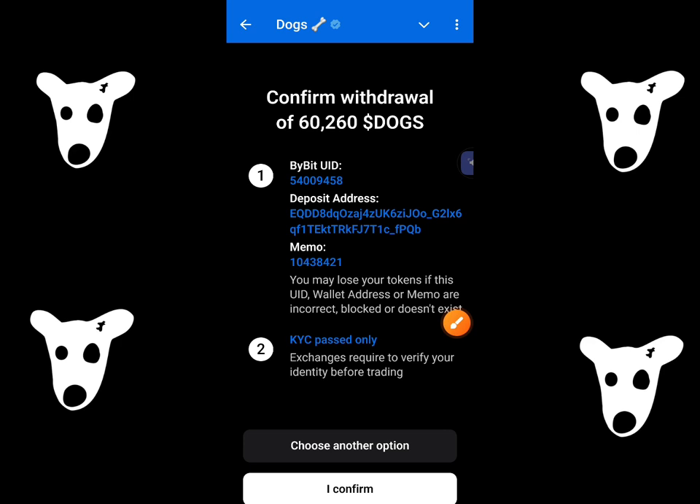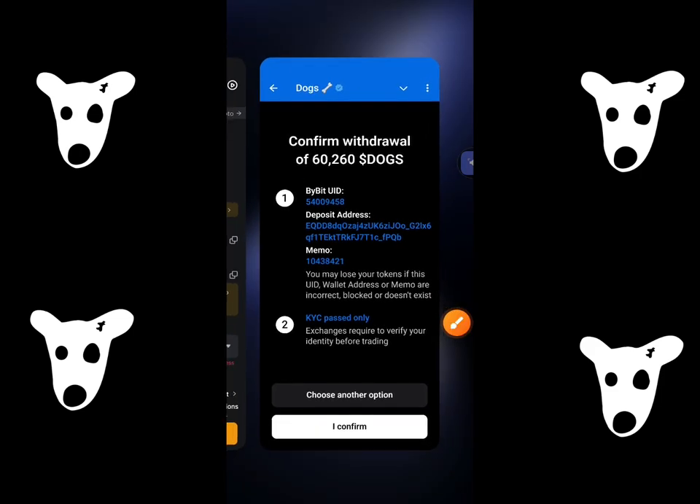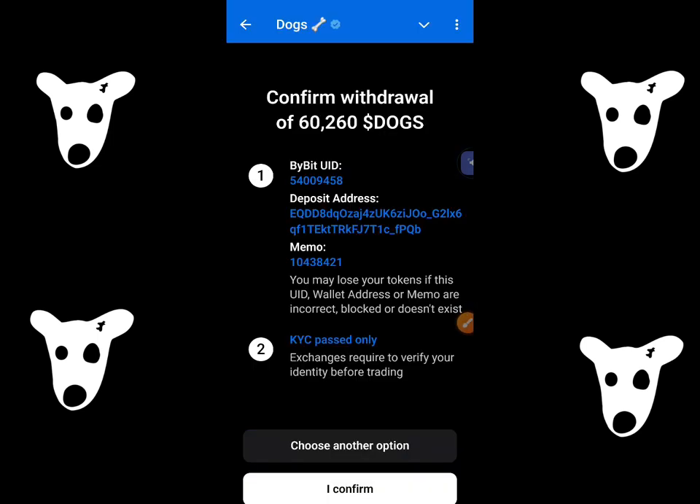And if you want to recheck, they have it over here as well — your Bybit UID, your address, and your memo. Check twice before confirming. Once you have confirmed that all of them are correct and your account is KYC verified, then click on confirm.